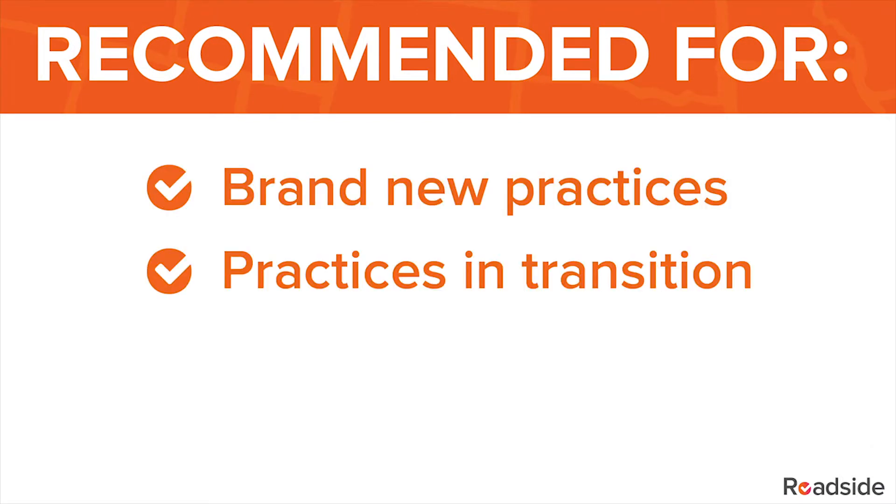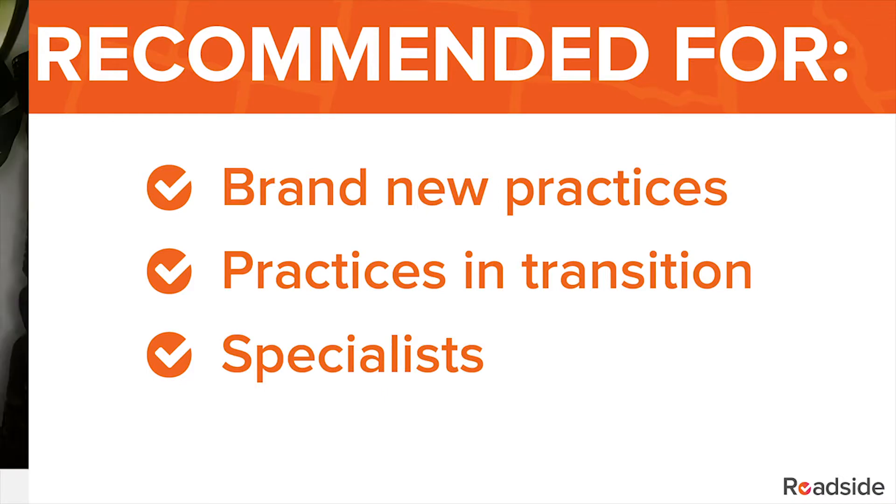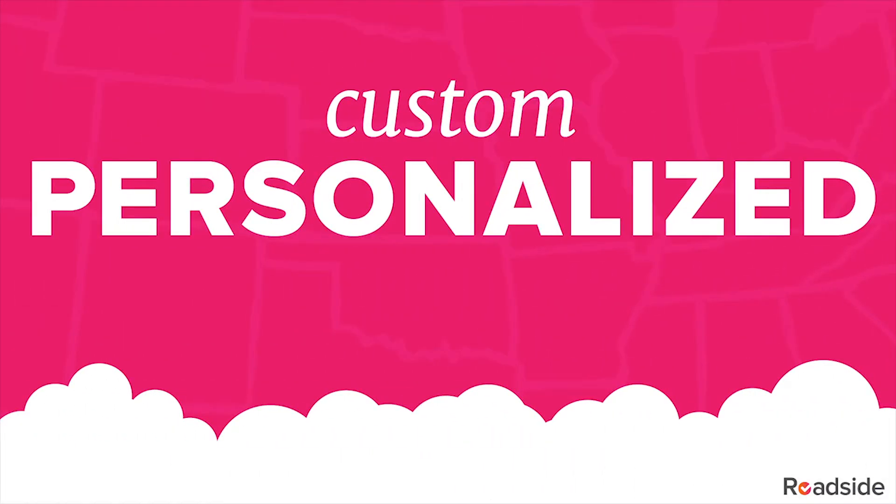Let's start with Custom Branded. We recommend it for new practices, practices in transition, and specialists. If we were to compare this website level to a vehicle, it's kind of like a Honda — it's functional and reliable, it gets you from point A to point B, and it looks nice but it's not too high-end. It's a great starter site with good optimization for your main pages, much more custom than a template from competitors, with a great price point and a strong foundation for growth. It's easily scalable, meaning you can add additional elements over time.